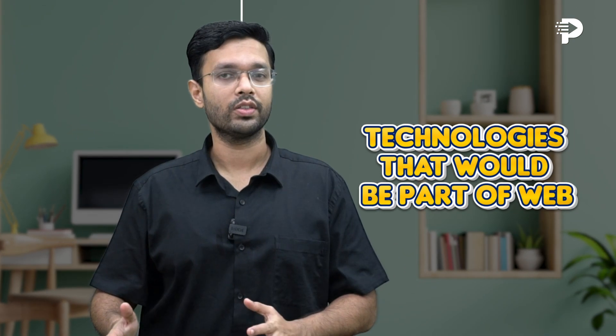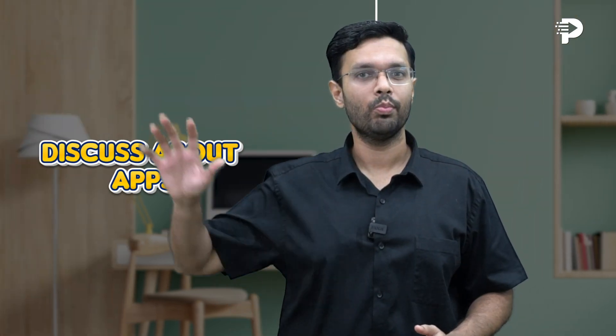I will break this video into two halves. In the first part, we discuss technologies that would be part of web, and in the second, I would be discussing about mobile apps.